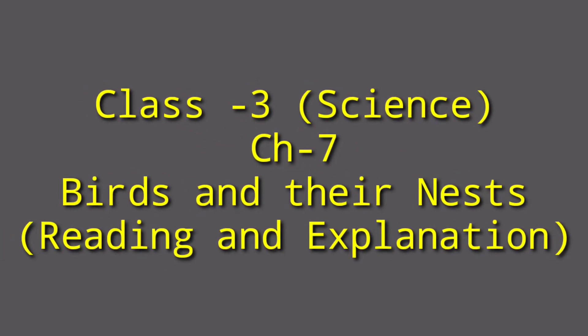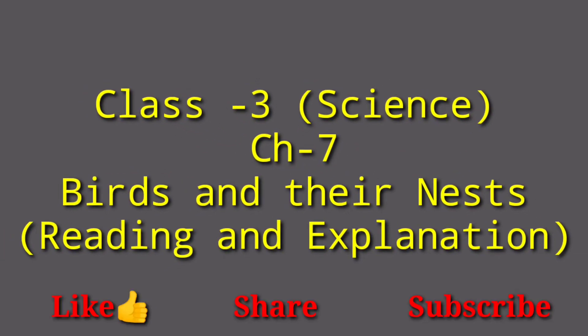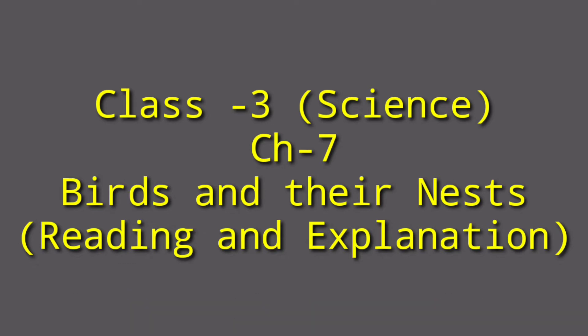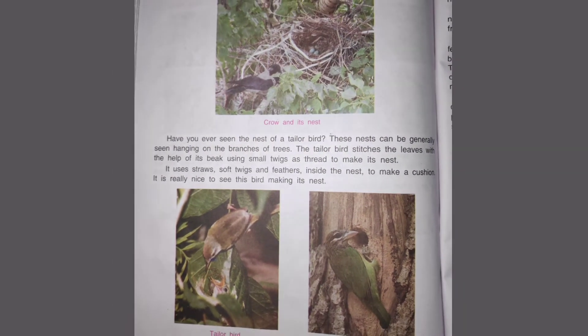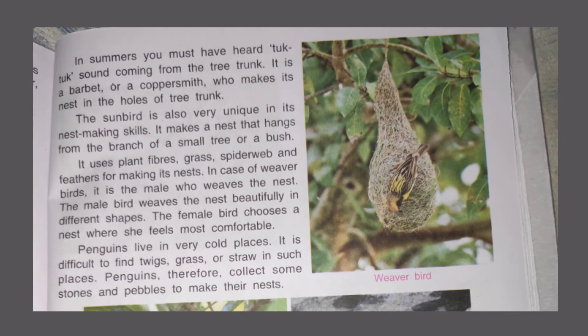Hello everyone, today we are going to continue the reading of Chapter 7, Birds and Their Nest. We have done the first half yesterday, and today we are going to do the remaining half of the chapter. Today we will study the special features which help birds to fly, why birds make their nests, where they make their nests, and we are going to study crow's nest, tailor bird's nest, and other birds' nests.